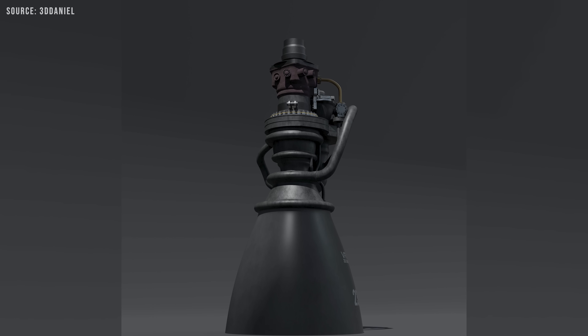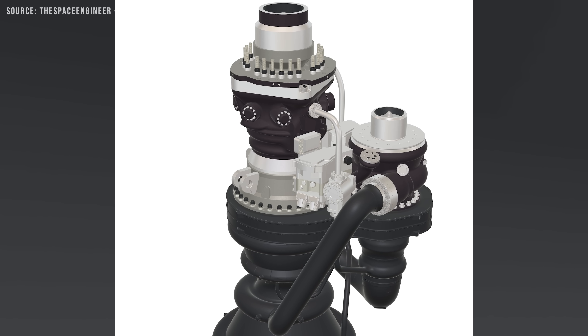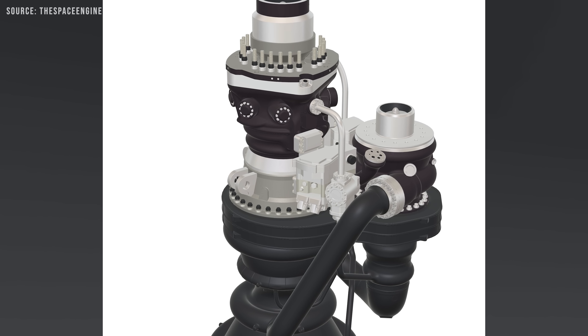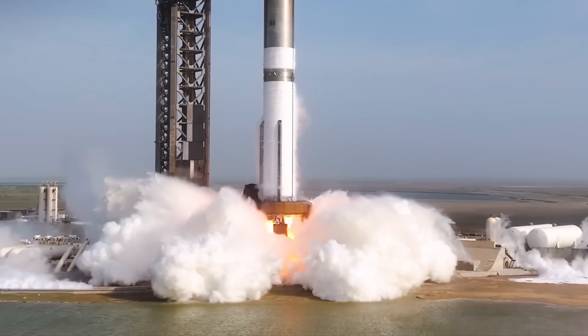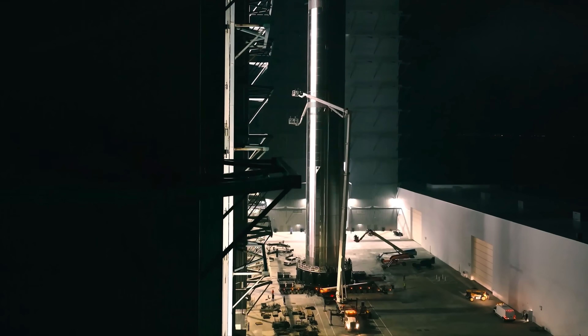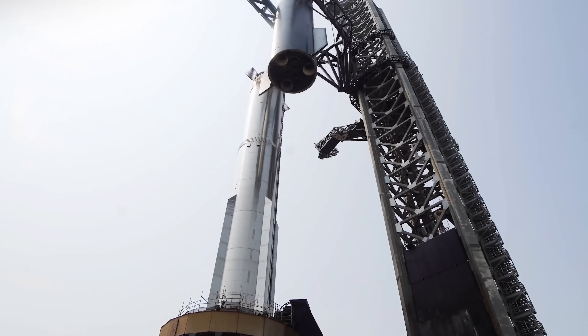Despite the challenges that remain, excitement around Raptor 3 has never been higher. It stands on the brink of becoming the most powerful, efficient, and advanced rocket engine currently in development. With its simplified design, reduced mass, increased thrust, and enhanced potential for reuse, Raptor 3 represents a major step forward — one that could address many of the technical hurdles that have previously limited Starship's progress.